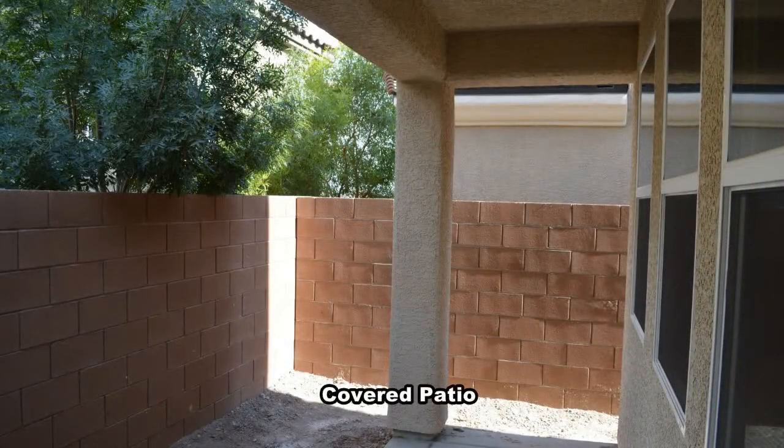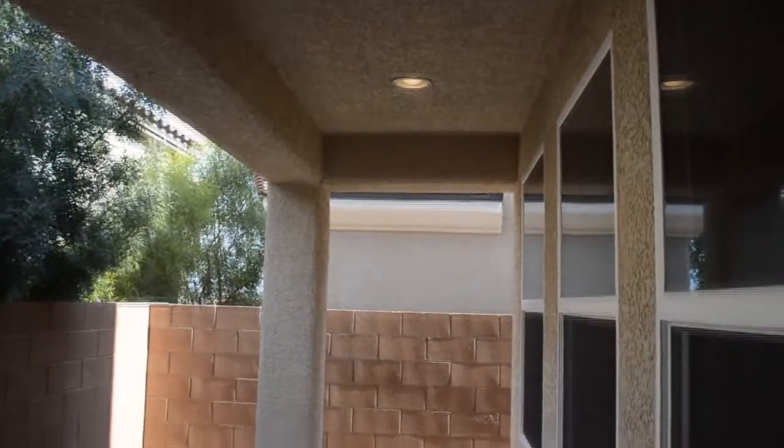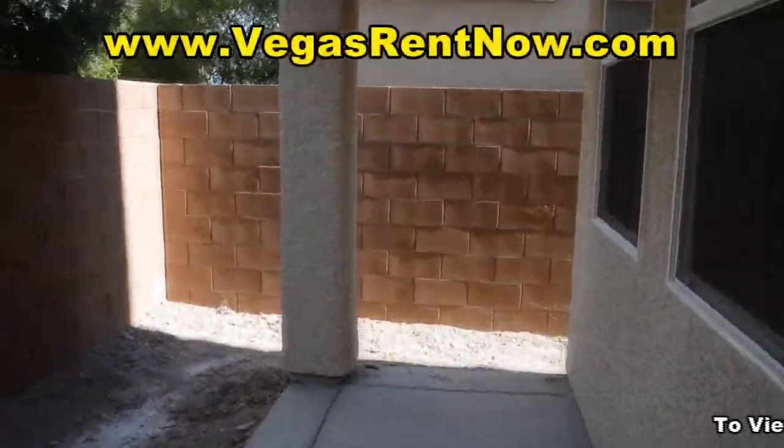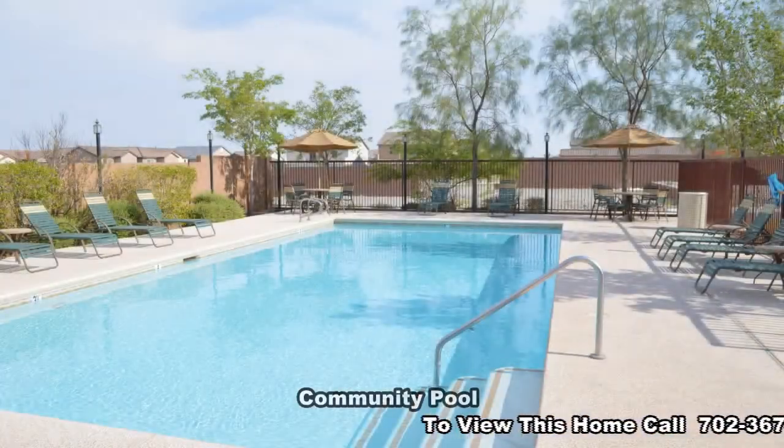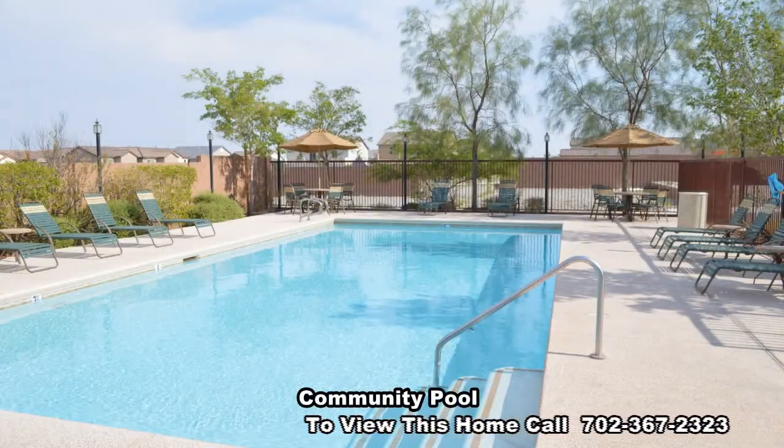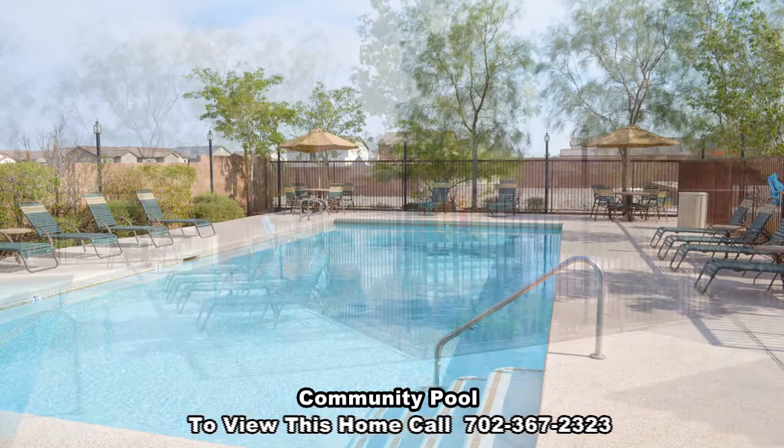The covered patio is shaded with a small yard. But you'll be spending most of your outdoor time at the community pool and play area, just steps away.